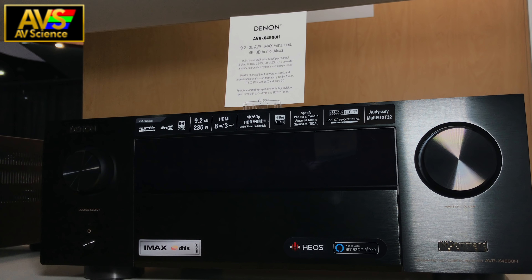So if you want to get into IMAX Enhanced, you're looking at spending about $1,599 at the minimum for the Denon X4500H.